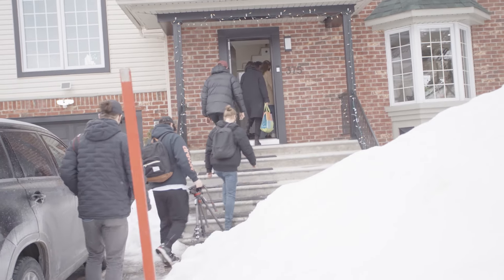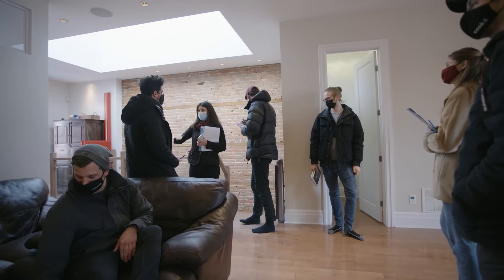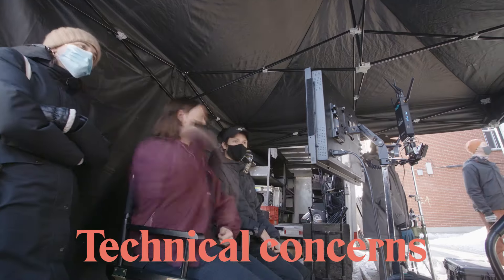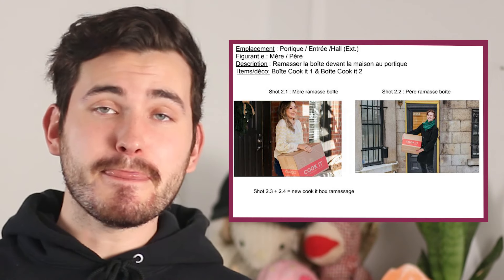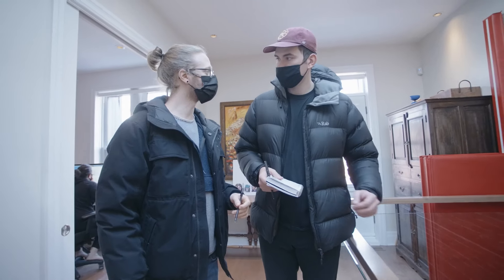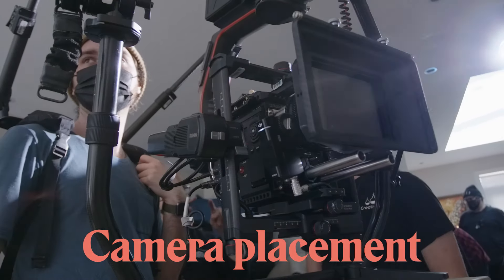With a booked location, you're now able to do what's called the tech scout — your second scout. Two location scouts is the industry standard. The first one is always for aesthetic purposes, and the second one is to address all technical concerns department heads have. At this point, your shot list and your script are now finalized and people have the time to review it. For the tech scout, you want to arrive and go shot by shot and address all concerns — where is the lighting going to be, where is the camera going to be, and what are its movements?